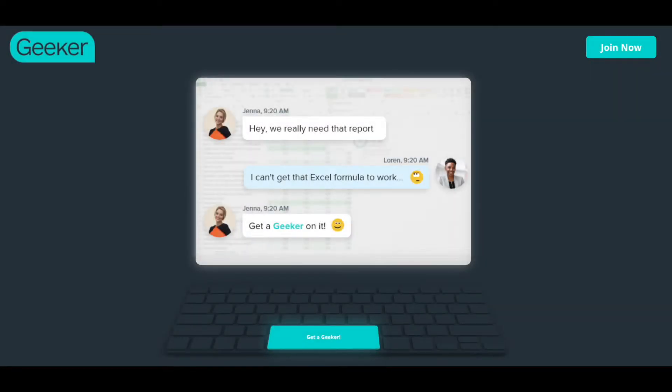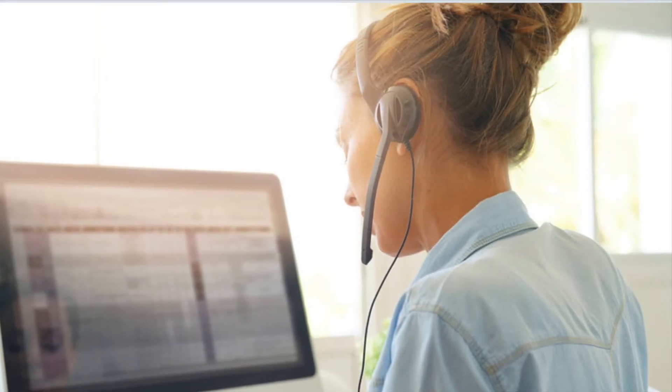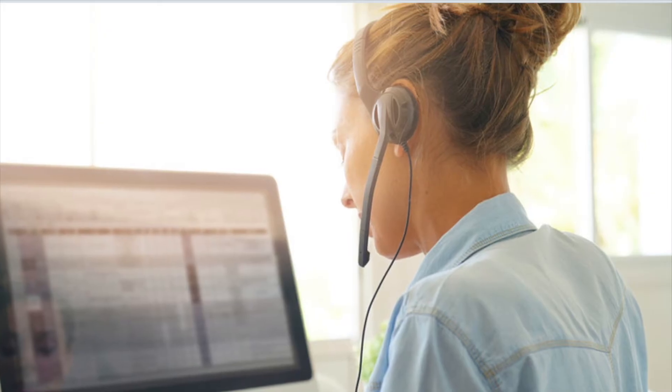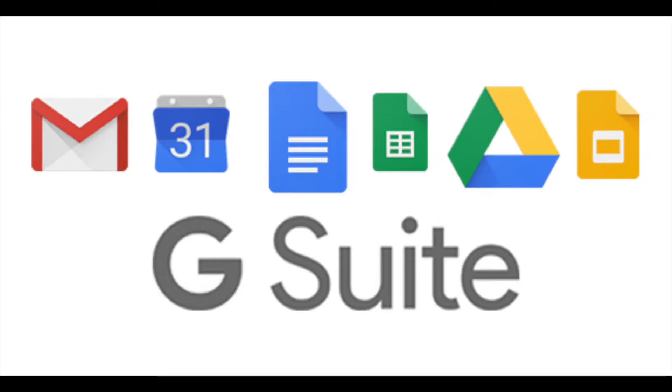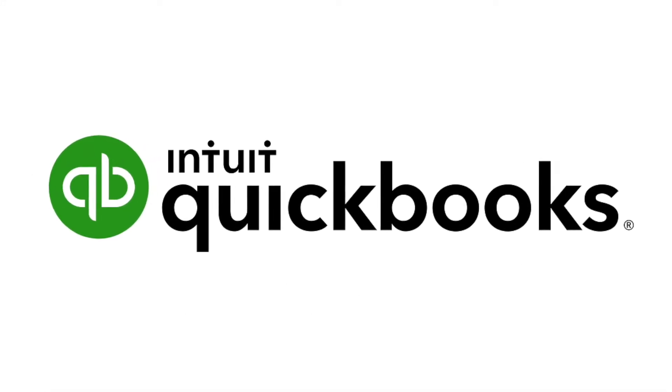Welcome to Geeker. Our goal is to help you quickly solve your software and IT problems. During a session, we help you navigate all sorts of IT issues and popular systems such as Microsoft Office, Google Suite, QuickBooks Online, and more.